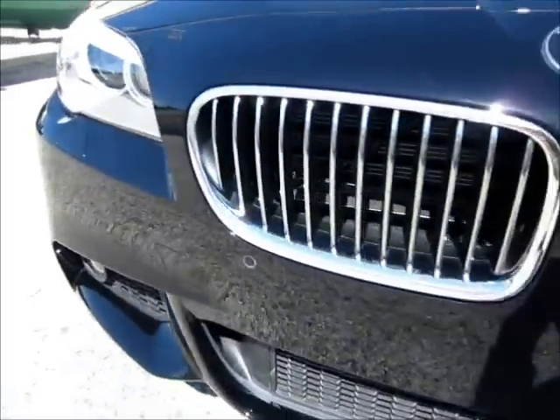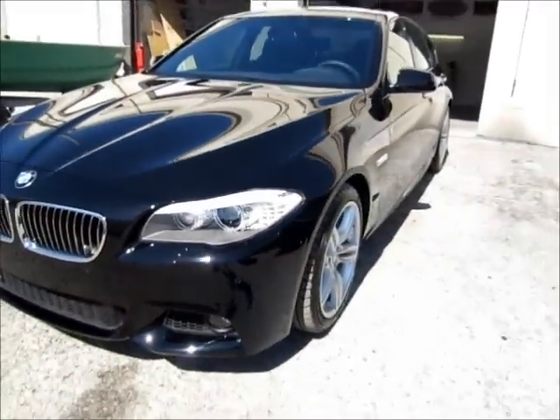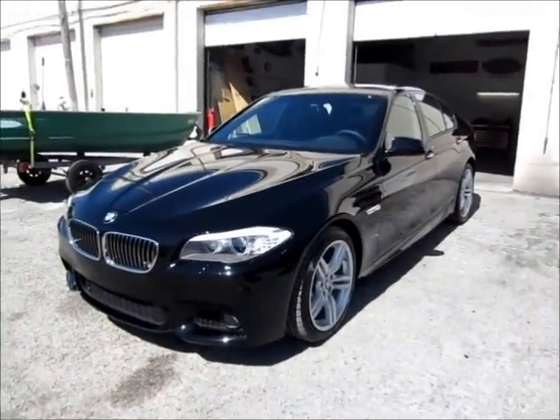Once more with the bumper — it looks really good. Thanks again for watching.